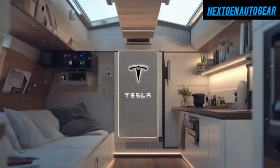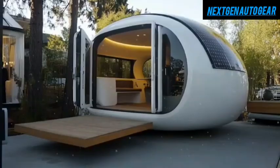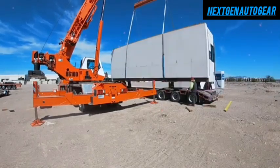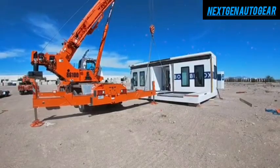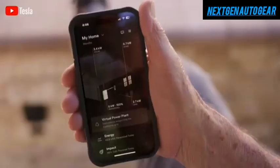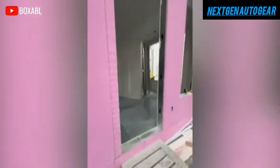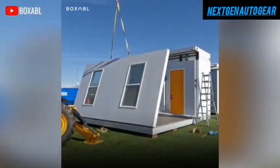The Tesla Tiny House isn't just about affordability — its true genius lies in its self-sufficiency. The roof integrates Tesla's latest solar glass technology, which is nearly invisible yet generates 4.8 kWh per day at 23.4% efficiency, higher than the industry standard. This provides enough power for all essential functions, including lighting, refrigeration, and climate control. The house is paired with a new Powerwall Mini, a compact 15 kWh energy storage unit measuring just 24 x 18 x 6 inches, allowing the house to operate off-grid for up to three days without sunlight, with the Powerwall consuming only 0.02 kWh in standby mode.